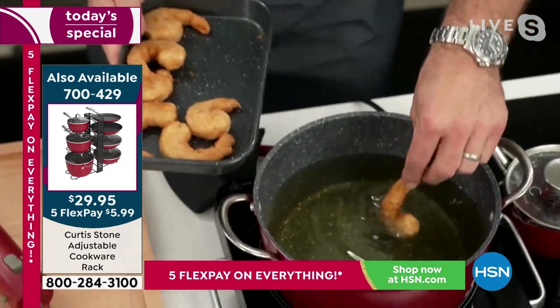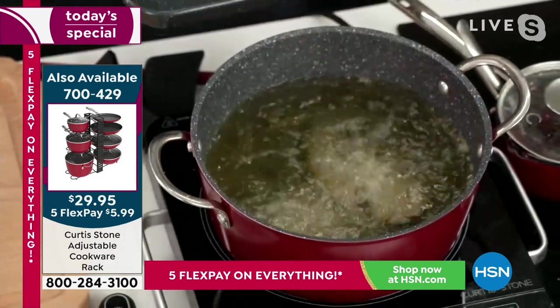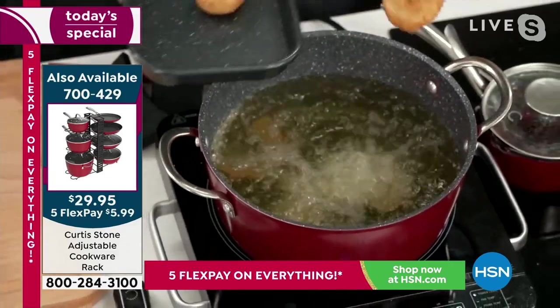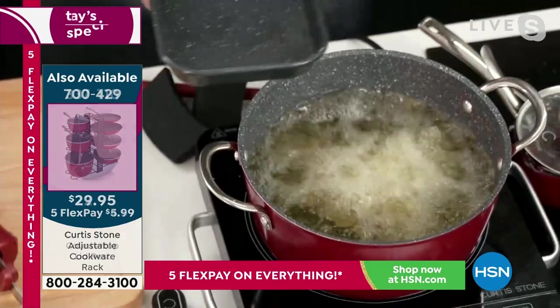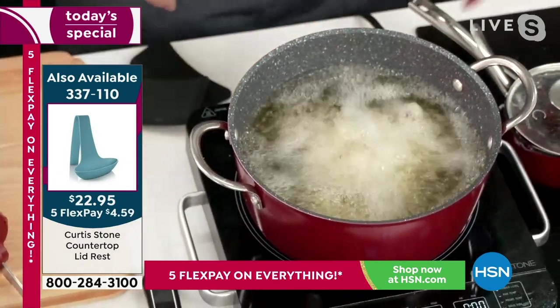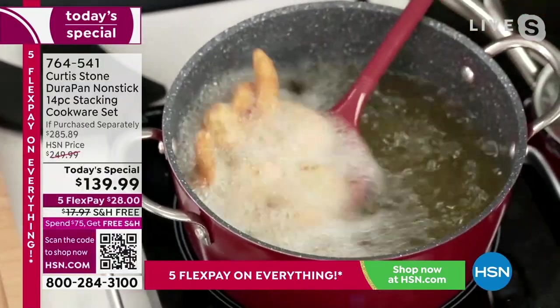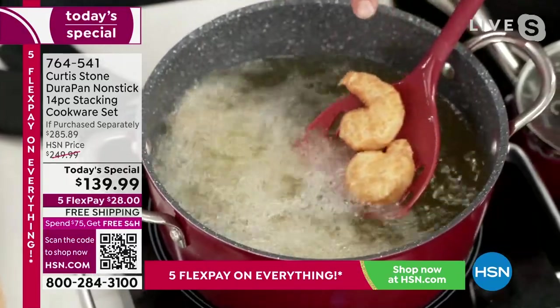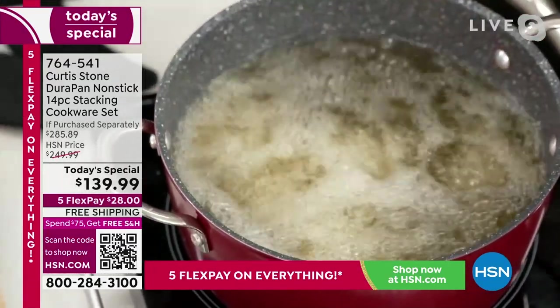These are my colossal shrimp. I'm going to drop them in and show you — you can even deep fry. You can get these colossal shrimp in the three pound pack or the six pound pack. They will sell out so if you want to grab them, they've been on fire all day. Let me show you how the lid rest works — you can see you're able to deep fry in the DuraPan, which is pretty remarkable.